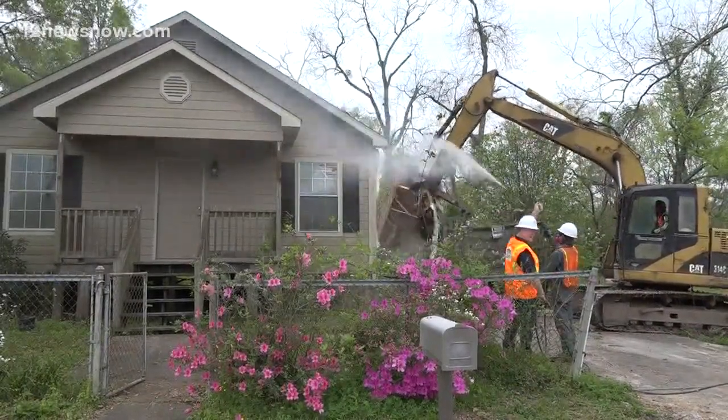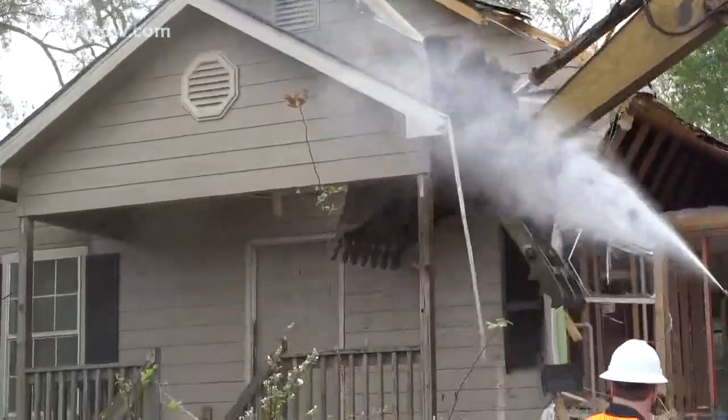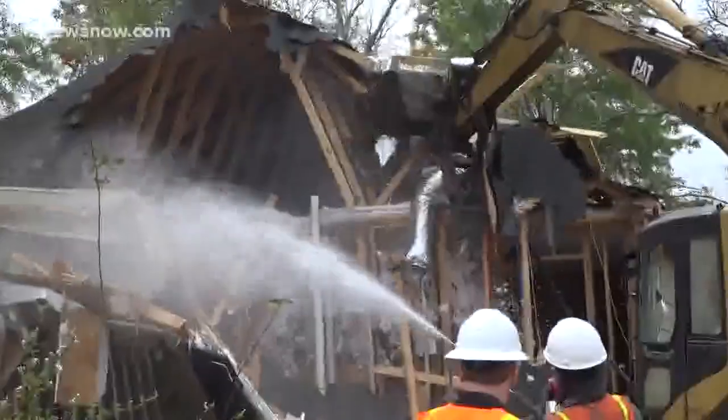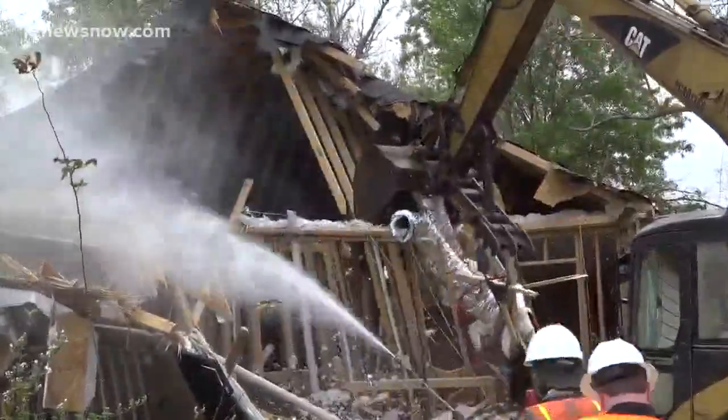The walls came crashing down. The only thing left here — the memories, good and bad. It's been a long journey. Monday morning, Betty Jolivet and her family watched as their home, damaged during Harvey, was crushed to make way for something new.